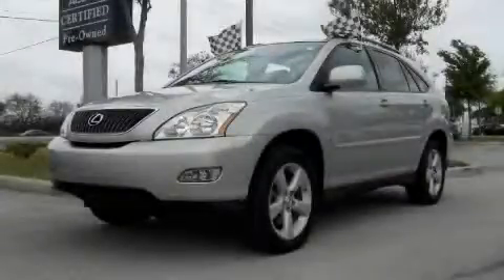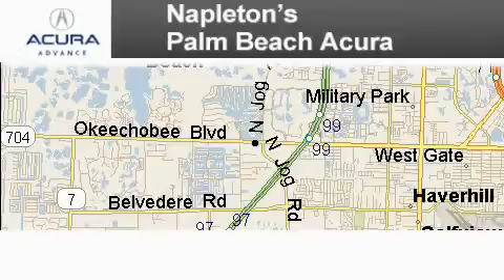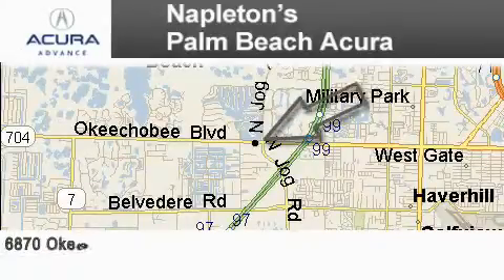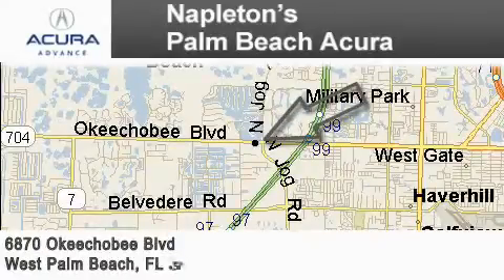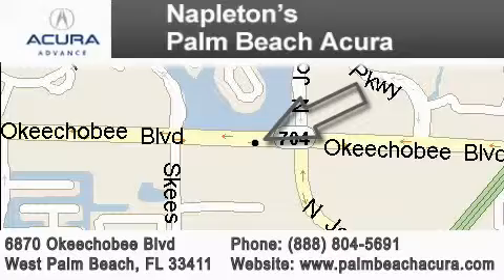Stop by today and test drive this SUV for yourself. Napleton's Palm Beach Acura is located at 6870 Okeechobee Boulevard in West Palm Beach. Our goal is to exceed all of your expectations to ensure that you'll return for future visits.